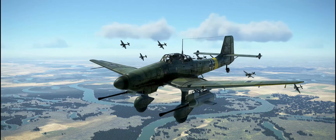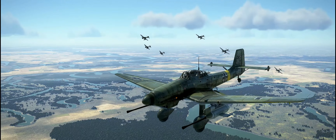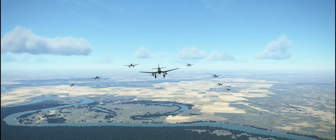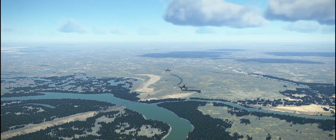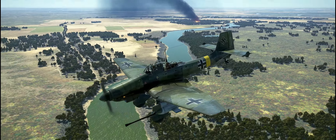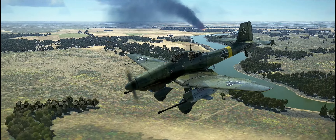The Ju-87 G1 prototypes were then sent to the experimental Panzer Jagdkommando Weiss, where they were successfully flown by veteran test pilots, including the Stuka's most famous ace, Hans Ulrich Rudel. However, upon researching information for this video, I quickly discovered that very little verifiable primary source combat information exists for the Kannonenvogel, or cannon bird tank hunter variant of the Stuka.